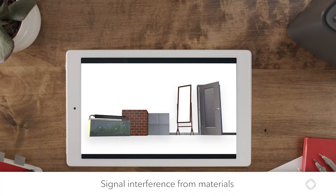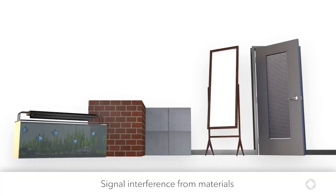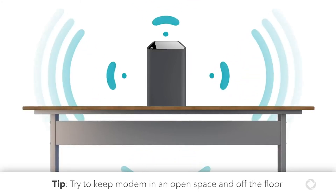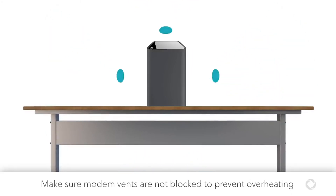Furniture and building materials, like metal, concrete beams, glass, or mirrored surfaces between your device and your modem can absorb or reflect your Wi-Fi signal. Try to keep your modem in an open space and off the floor, where carpets or dust can also block the vents.